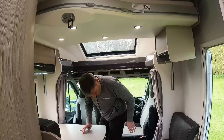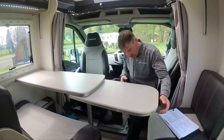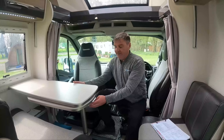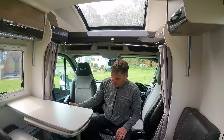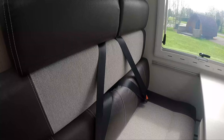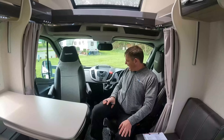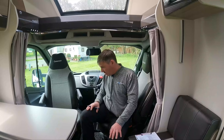That'll drop down there - and we've got another bed. The benefit with that, Kev, is if we are taking the grandkid, we could just drop that down and they've got three berths now. Got two belted seats there, Kev. Four belts total. I like this - I think it would class as a three berth, would you? Yeah. This will make up into a bed though.